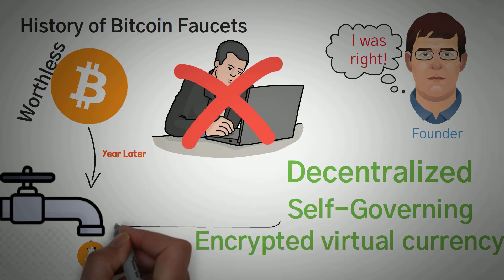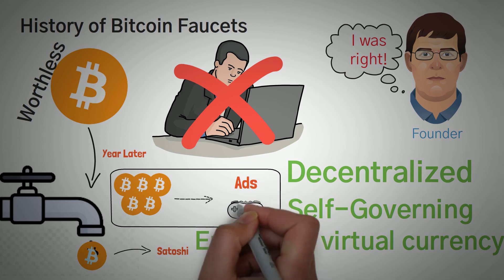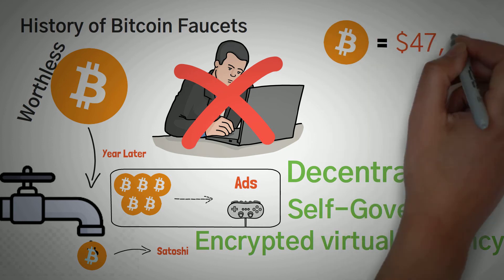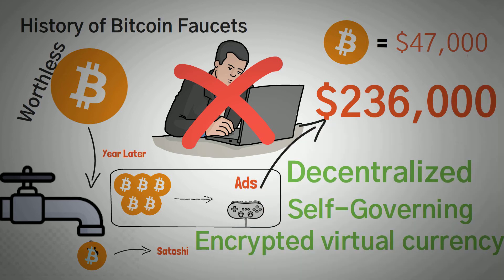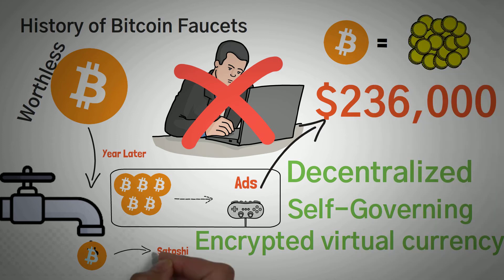At the time of its launch, Bitcoin faucet rewarded users with five Bitcoins each time they took part in certain activities, like viewing advertisements, learning about the digital currency, and even just playing games. With Bitcoin worth over $47,000, we can say that the people who took part in those tasks were offered more than $236,000 to carry out simple tasks. However, at the time, they may have been worth only tenths of a penny.